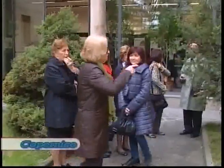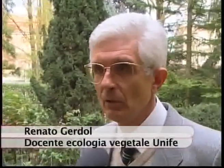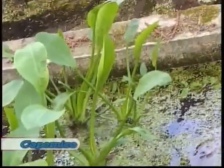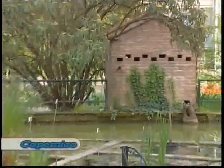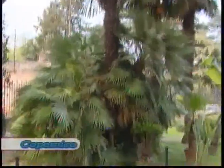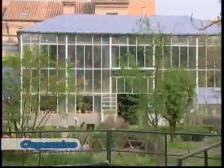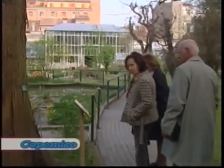Nell'orto botanico del nostro Ateneo sono ospitate oltre 1700 specie vegetali appartenenti a 140 famiglie, utilizzate per le attività didattiche degli studenti universitari e delle scuole superiori. Abbiamo una raccolta di specie protette, a livello italiano e a livello locale. Tra le piante acquatiche protette c'è la Trapa natans, castagna d'acqua: una specie protetta abbastanza diffusa ma comunque sempre a rischio di estinzione nel nostro territorio, ospitata in vasche opportunamente sistemate nel nostro orto.